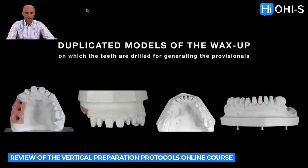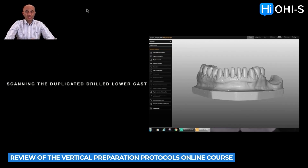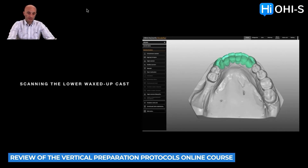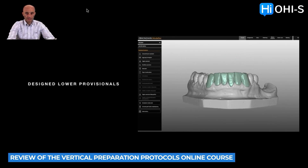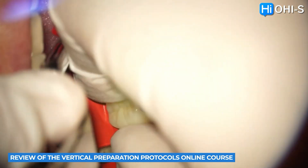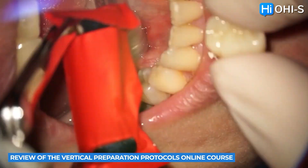I could talk for hours about this course because I really consider it a gem — one of the best courses on the OHIS platform. If you're a prosthodontist who practices vertical preparation or hasn't practiced it at all, I'm sure you'll find it useful. Even if you don't want to use vertical preparation, you'll find a lot of interesting information about the principles of teeth preparation, impression taking, the work of dental technicians, material selection, biomaterials, working with different types of ceramic, achieving predictable results, and creating very nice occlusion. There are lectures there that are interesting for everybody.